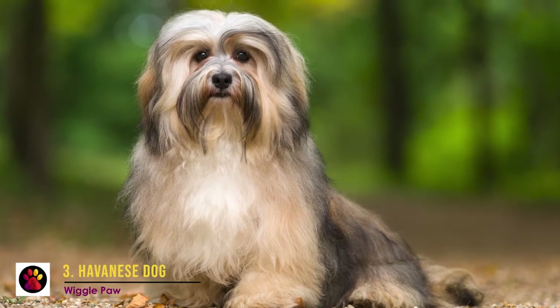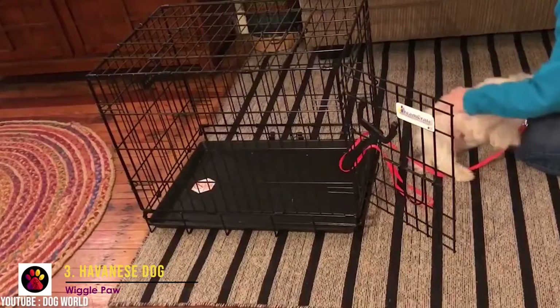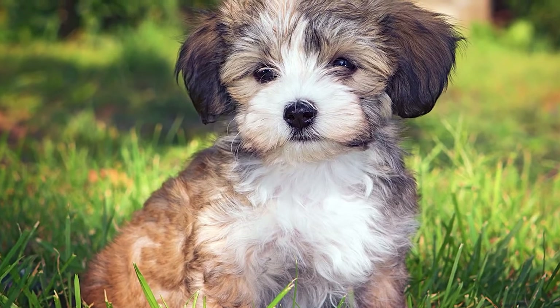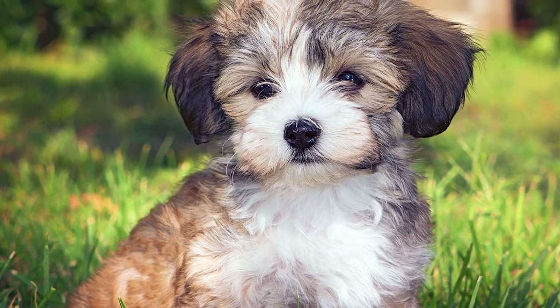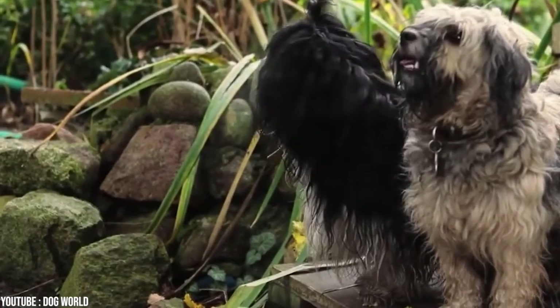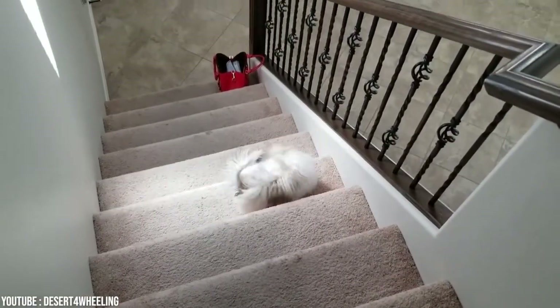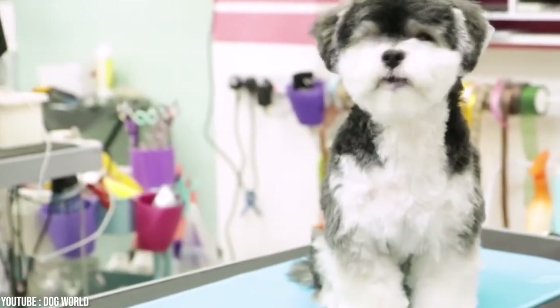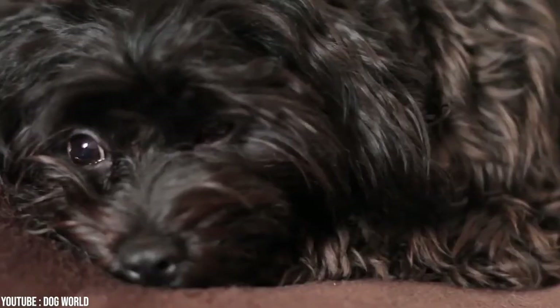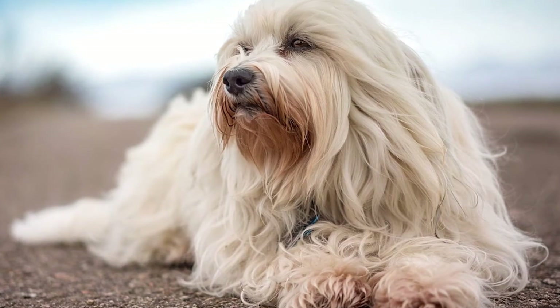Number 3: Havanese Dog, also known as Havanese Bichon, and as you can guess, it's the national dog of Cuba. This dog was bred as a companion dog for Cuban aristocracy in the 1800s and has been nicknamed the Velcro Dog for his strong attachment to his owner's side. This small breed is very playful and sociable. Havanese dogs can come in different colors — completely white, white and black, or even brown and gray. Their coat is hypoallergenic, smooth, and can be very long. They shed very little but require regular grooming and frequent bathing. However, this dog does not tolerate being alone and can suffer from separation anxiety, so if you're away from home for more than six hours, better find a dog that enjoys some time alone.